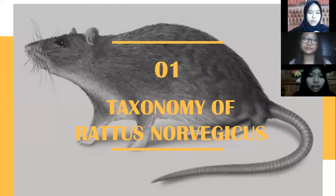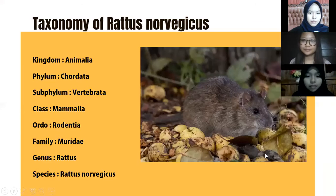For the first material, we will discuss the taxonomy of Rattus norvegicus. Kingdom: Animalia; Phylum: Chordata; Subphylum: Vertebrata; Class: Mammalia; Order: Rodentia; Family: Muridae; Genus: Rattus; Species: Rattus norvegicus.